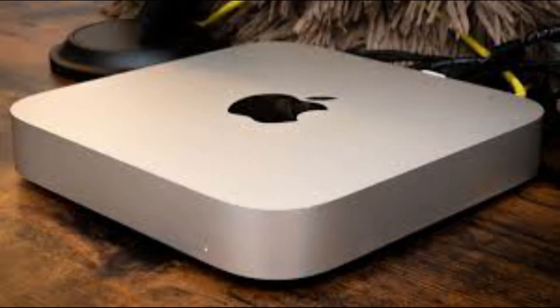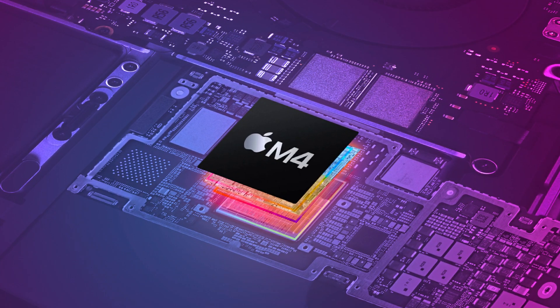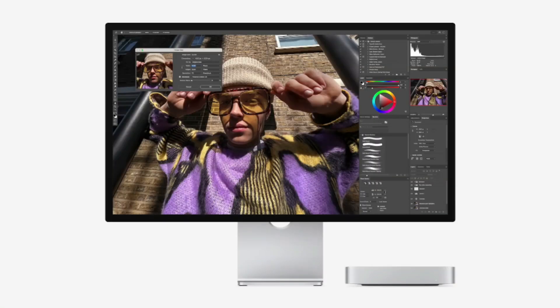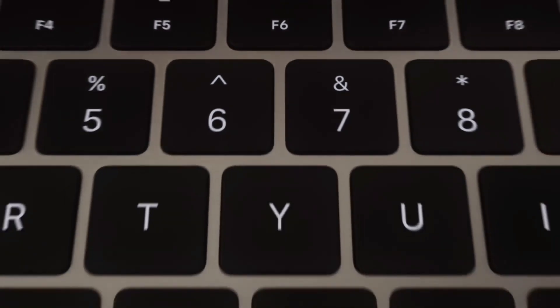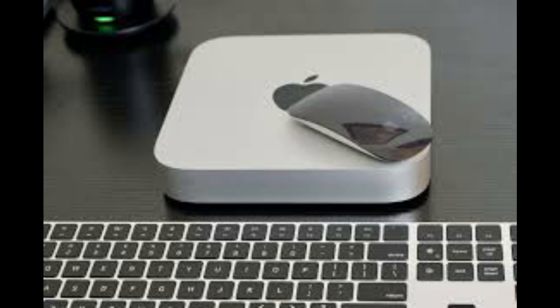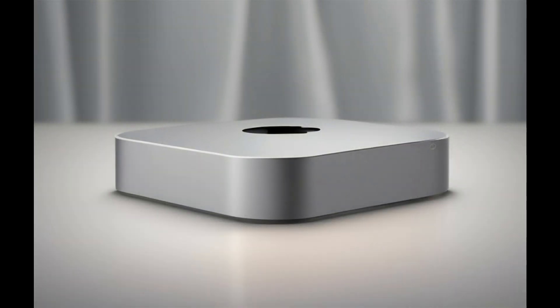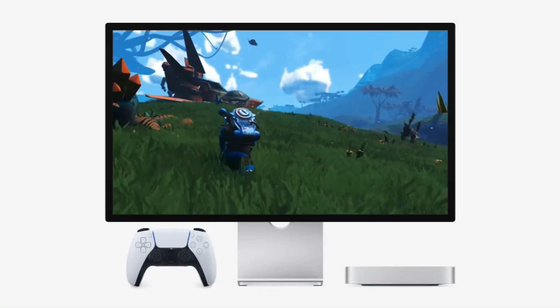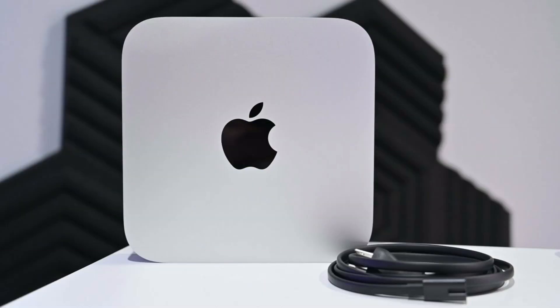Apple's iCloud Plus subscription offers a staggering 12 terabytes of storage. While that sounds incredible, the Mac Mini's limited internal storage often forces users into frustrating compromises. Sure, Apple provides the option to optimize Mac storage, which saves space by storing only frequently used files locally and keeping others in the cloud. However, this means that most of your files are inaccessible offline. Apple's suggested solution? Upgrade to a model with a larger SSD. But here's the catch: Apple's internal storage upgrades are notoriously expensive. Why pay $400 or more for an extra terabyte when you can achieve the same or better results for a fraction of the price? By utilizing external drives and clever configurations, you can bypass this limitation entirely.